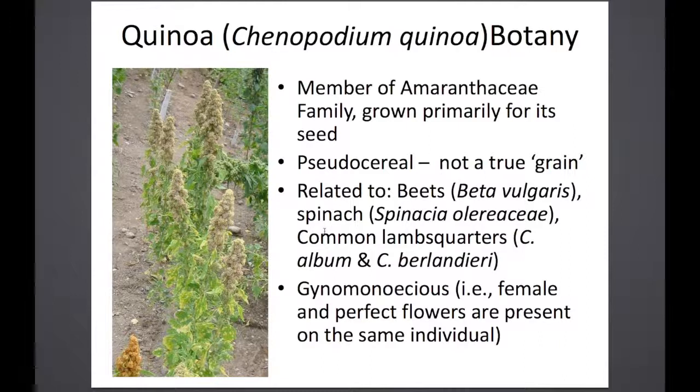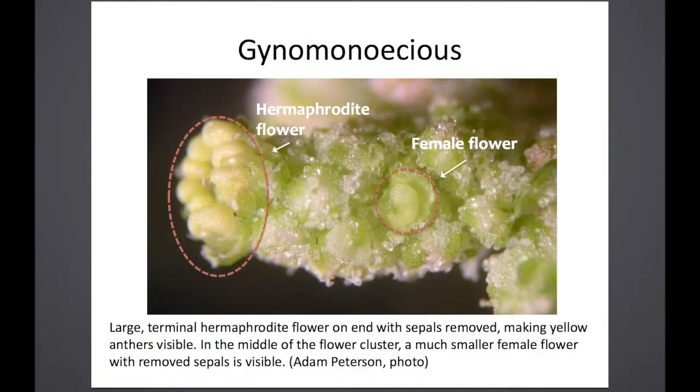It's gynomanaceous, meaning it has female and perfect flowers on the same individual plant. This photo, taken by graduate student Adam Peterson, shows on the left a hermaphrodite flower — the sepals have been removed so you can see the anthers. On the right is a female-only flower with no anthers. It's quite common to see hermaphroditic flowers on the very ends of the spikes and panicles, while the female flowers are located more proximal to the central stem.